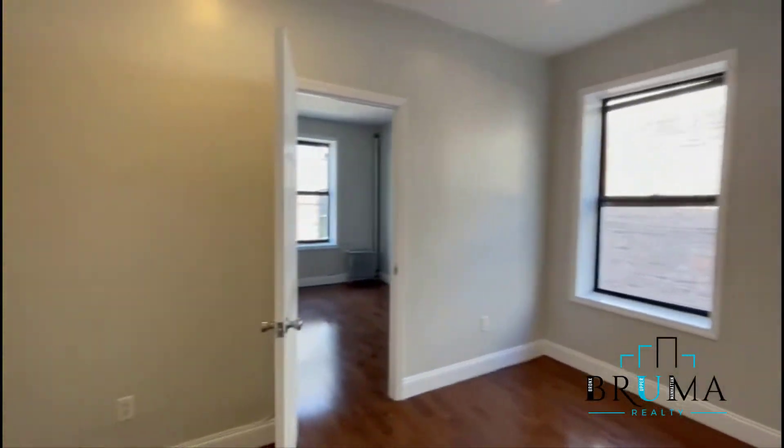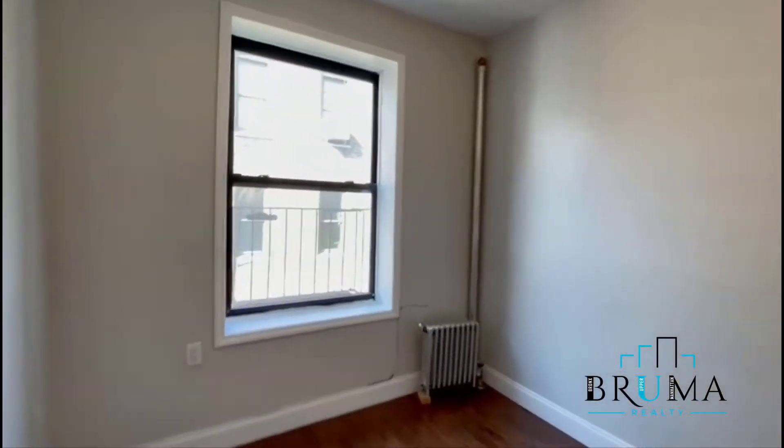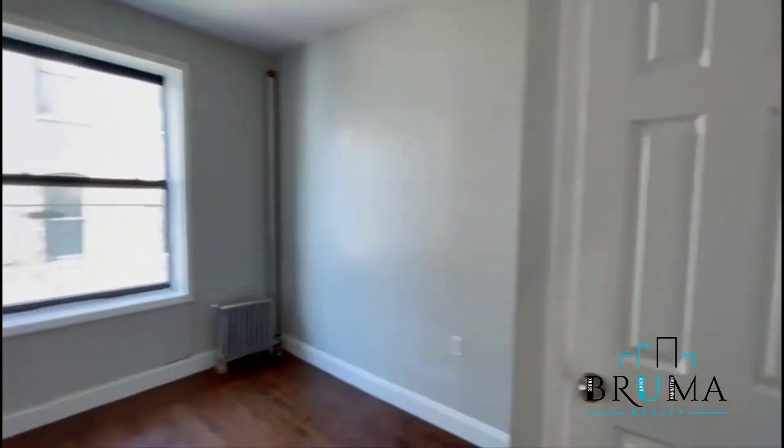Building room right here, it's facing the back so it's pretty quiet. Here you could fit a queen size if you'd like, and behind the closet. Hardwood floors.